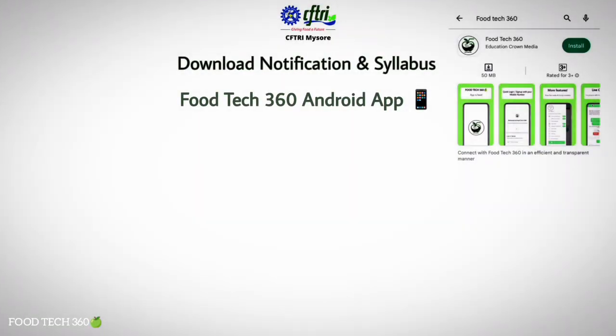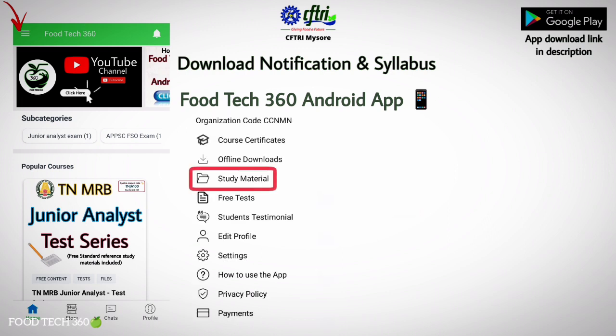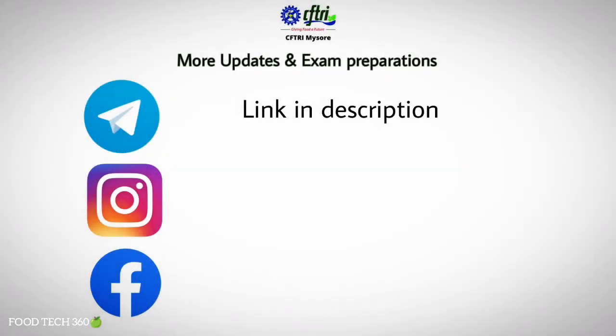For online applications, please visit www.cftri.res.in. You can download the notification and syllabus from the CFTRI institutional website or the Foodtek360 Android app — the download link is in the description. In the app, click on the three lines, then click on Study Materials, select CFTRI MSc Food Technology Entrance, then click and download the files. For instant updates and exam preparation, join us on our Telegram channel, Facebook, and Instagram — links are in the description.